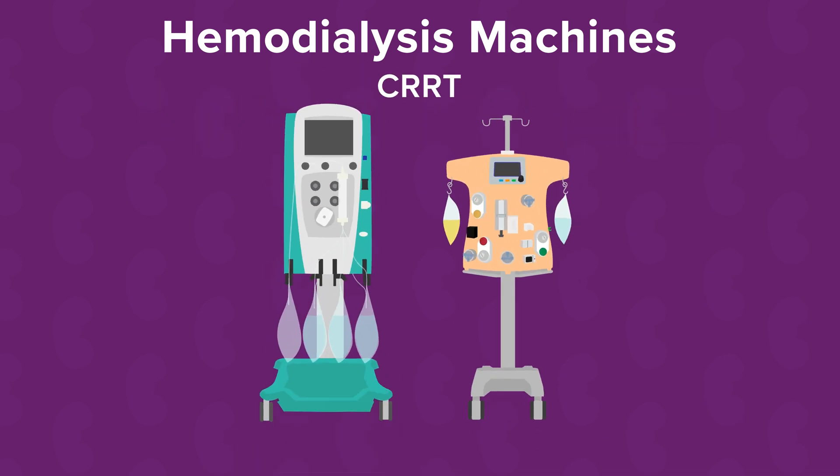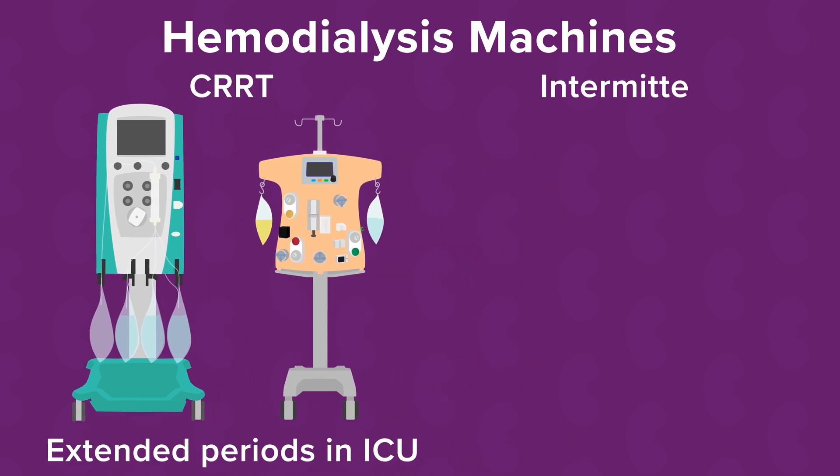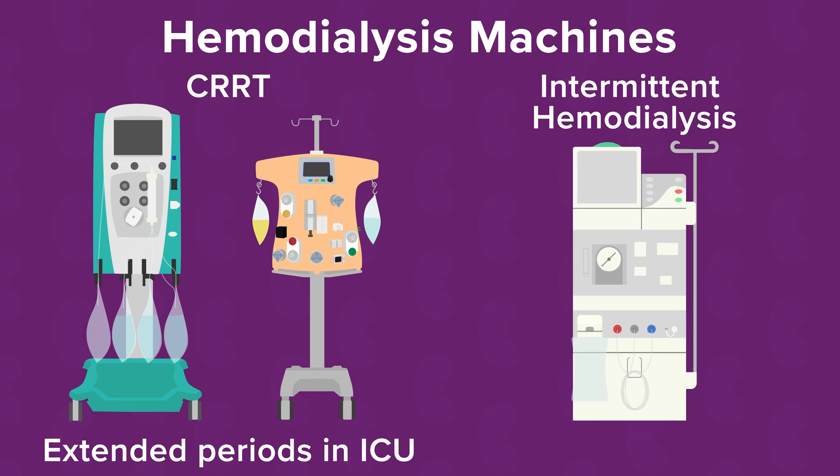Continuous hemodialysis machines, also called CRRT machines, provide dialysis over long periods of time, anywhere from 6 to 24 hours per day, and are only used in intensive care units, or ICU. In contrast, intermittent hemodialysis machines clean the blood and remove excess body fluid over 3 to 4 hours, and can be used both in an outpatient clinic setting or during inpatient hospital stays, including outside of an ICU.